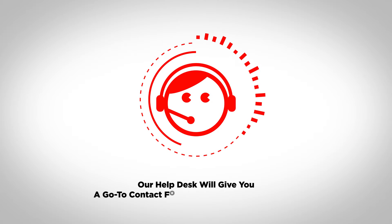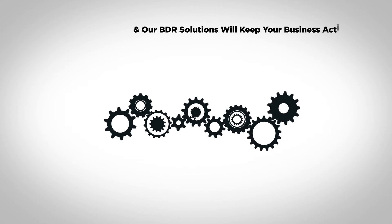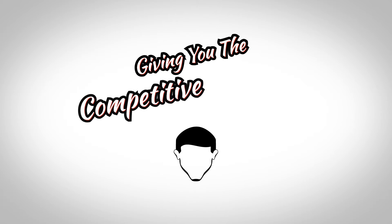Our help desk will give you a go-to contact for all your technical problems. And our BDR solution will keep your business active when your competitors are down, giving you the competitive advantage.